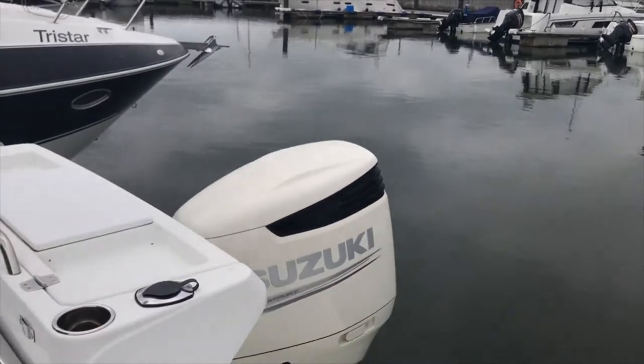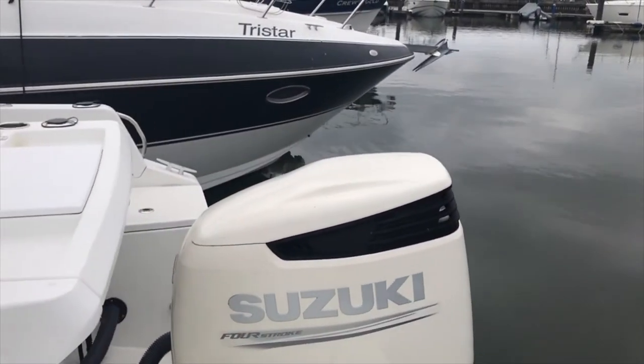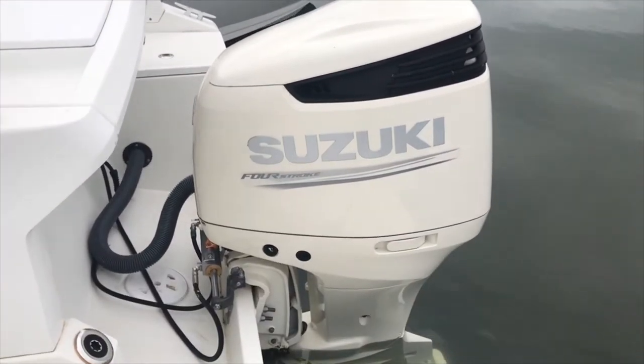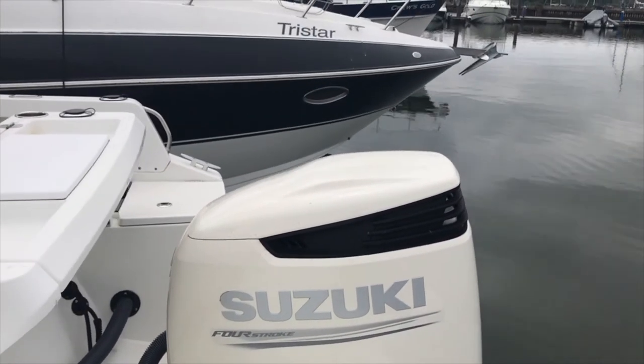Just looking at the engine — she's in at the moment, but we obviously keep the outboard engine out of the water normally. I've just dropped her down for you just so you can see her properly.